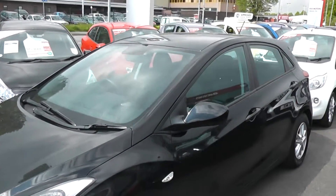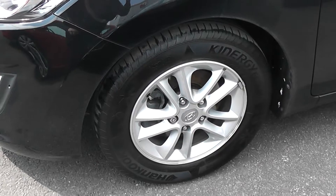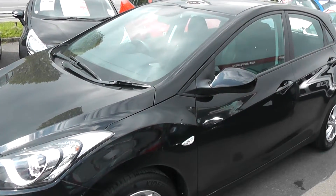Moving around to the side of the car, as you can see it has alloy wheels which are in excellent condition on all four wheels of the car. All of the tyres are in very good condition. It also has body coloured wing mirrors and body coloured door handles.